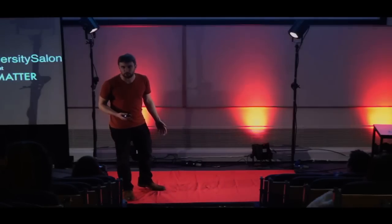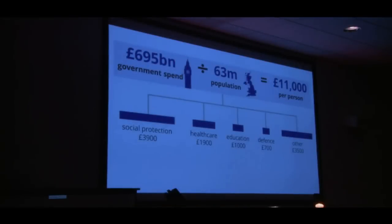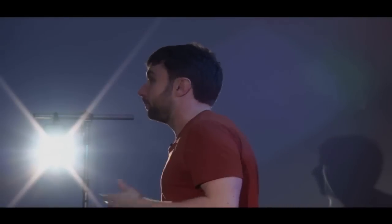But where does that £11,000 go? Most of the big-ticket items are fairly obvious and laudable ways to spend our money. We spend about £4,000 a year on what's called social protection — that's benefits and pensions and that kind of thing. We spend almost £2,000 on healthcare. We spend quite a lot on education, quite a lot on defence. And obviously those are just the really high-profile categories. There's also a catch-all other £3,500 for everything from parks to policing that the government also funds.